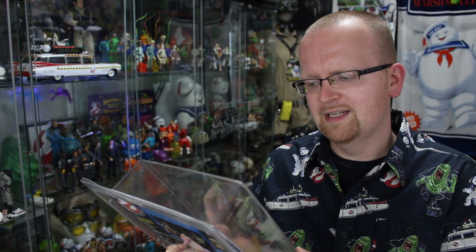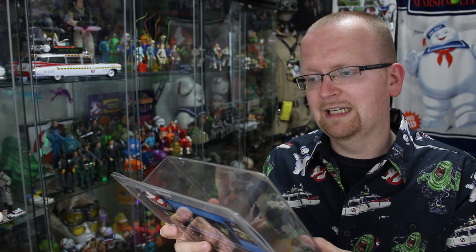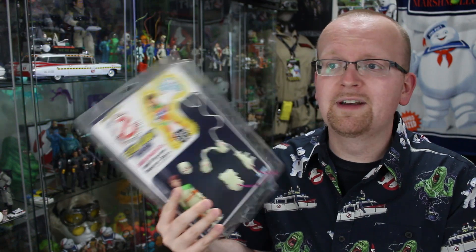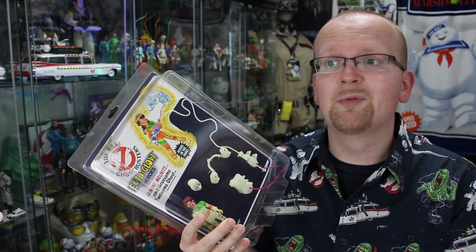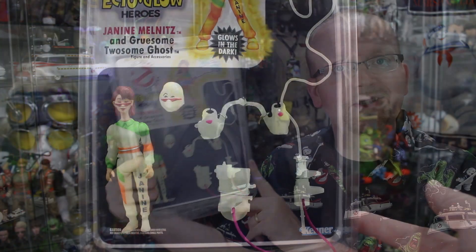I think my big fear, though, is that now that I have this Janine in my collection, I'm gonna develop a need — a bug, if you will — to get the other five legit figures that Kenner released way back in the early 90s. I may have to spend some money. But before I go out and financially cripple myself on 30-year-old Real Ghostbusters glow-in-the-dark action figures, let's take a look at this custom Janine.